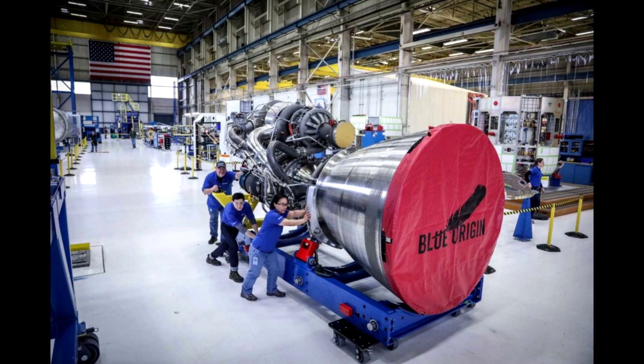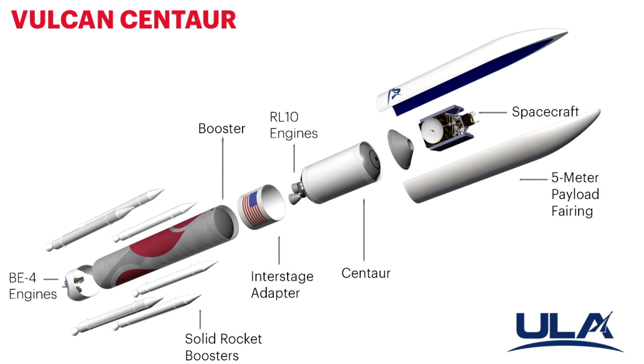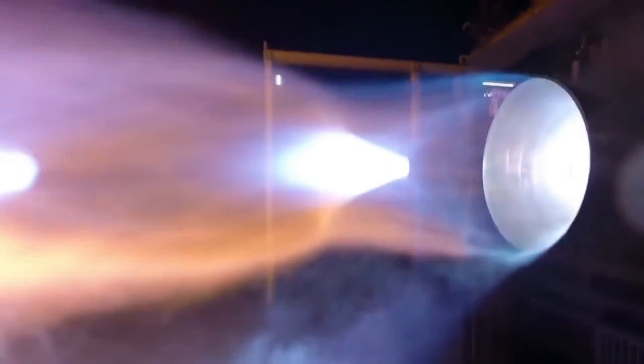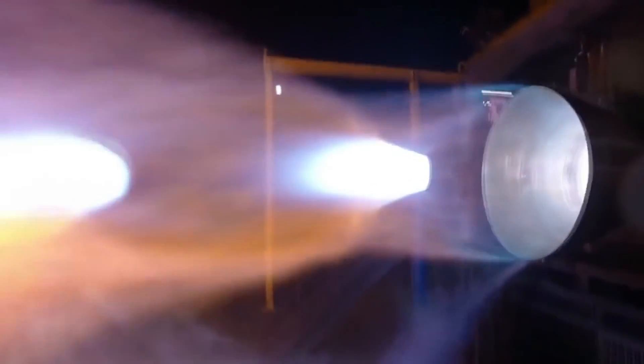Hello, it's Scott Manley here. The big news in the world of rocket science is that United Launch Alliance have chosen the BE-4 engine for their Vulcan rocket. They've rejected the AR-1 engine from Aerojet Rocketdyne and instead gone with a completely new fuel technology: the methane-oxygen cycle.